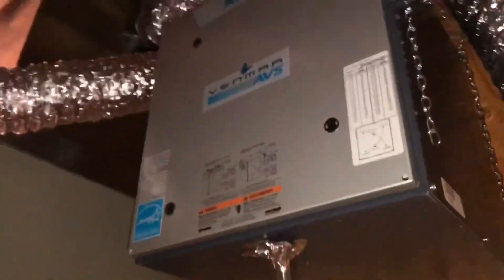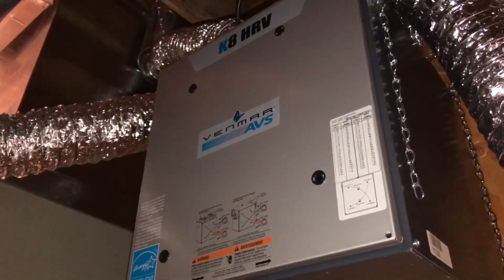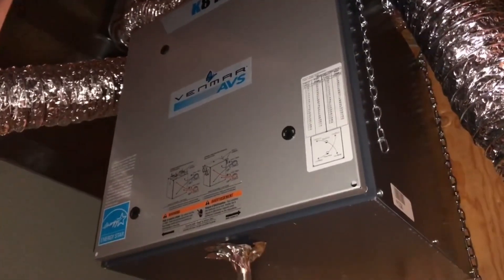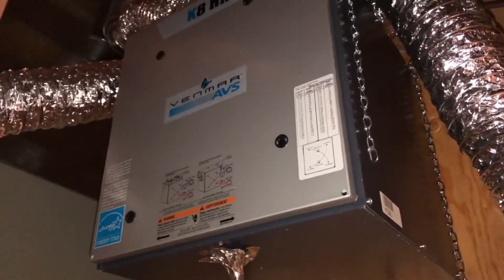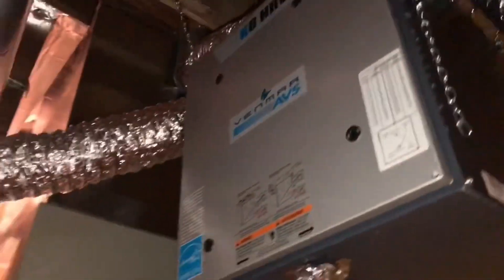86 cubic feet per minute. When you have an HRV system, you have to size it properly. This home is 5,200 square feet with an average ceiling height of 9 feet. You take those two numbers, multiply them together, and because there's an air conditioner, all the air in this home has to move every two hours. If you don't have an air conditioner, all of the air would move every hour. That equation works out to a 390 cubic feet per minute HRV system — not an 86 cubic feet per minute HRV jammed in underneath these stairs.